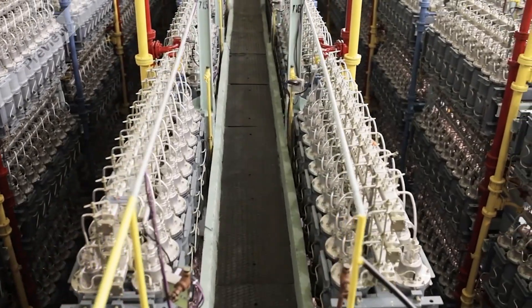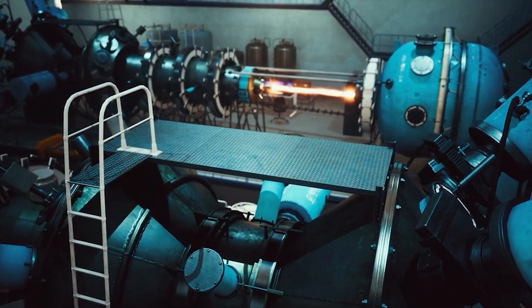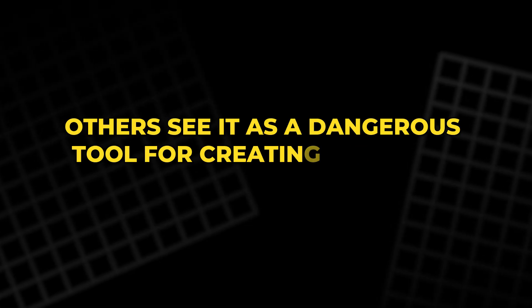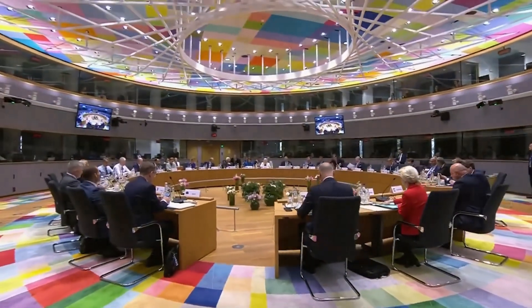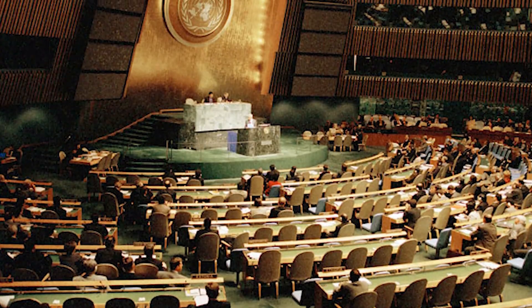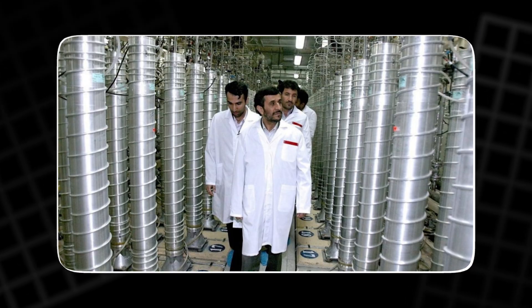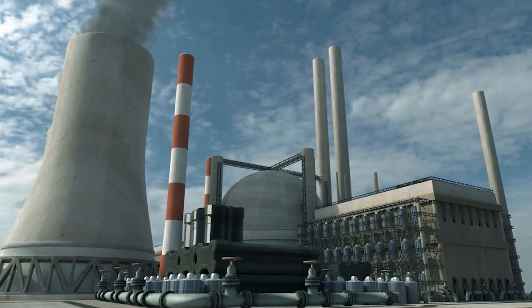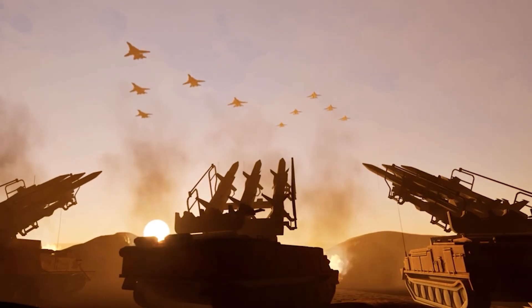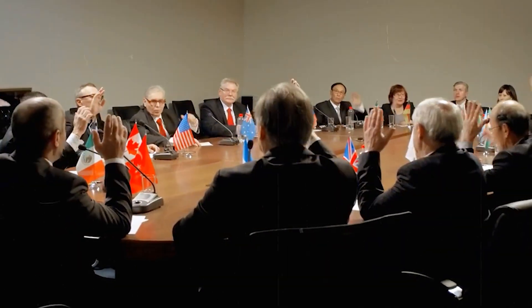The spread of uranium enrichment technology creates a delicate situation in international relations. While some countries see nuclear energy as a pathway to energy independence, others see it as a dangerous tool for creating weapons of mass destruction. This tension fuels international debates on non-proliferation agreements, arms control treaties, and sanctions. The presence of enrichment capabilities in multiple countries has the potential to spark arms races or destabilize regions already fraught with conflict. Controlling uranium enrichment is more than a matter of national interest — it's a matter of global security.